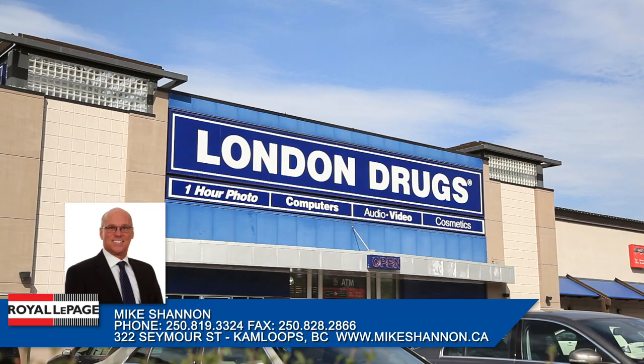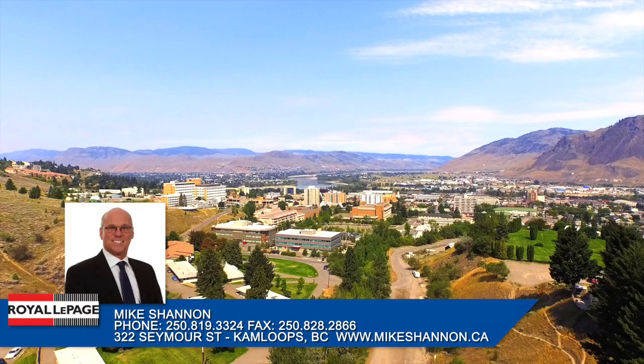If you're looking to live in a vibrant neighbourhood where the activity, recreation and entertainment are endless, the downtown core is welcoming you to your new neighbourhood.